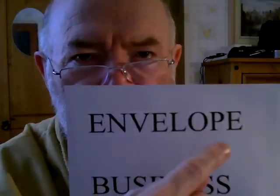Envelope. Business card. Envelope. Business card.